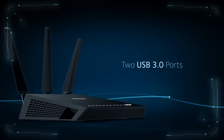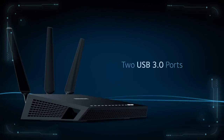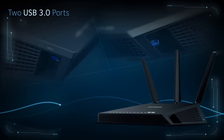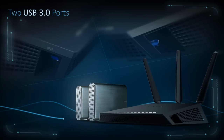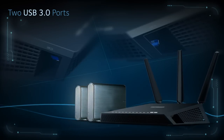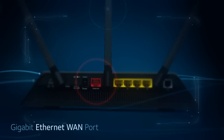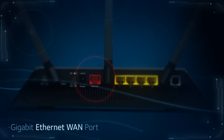The Nighthawk AC1900 modem router is the first to offer not one, but two USB 3.0 ports for twice the USB storage access. With faster connections to your media, it's equipped with a Gigabit Ethernet WAN port to provide universal compatibility to any internet service.